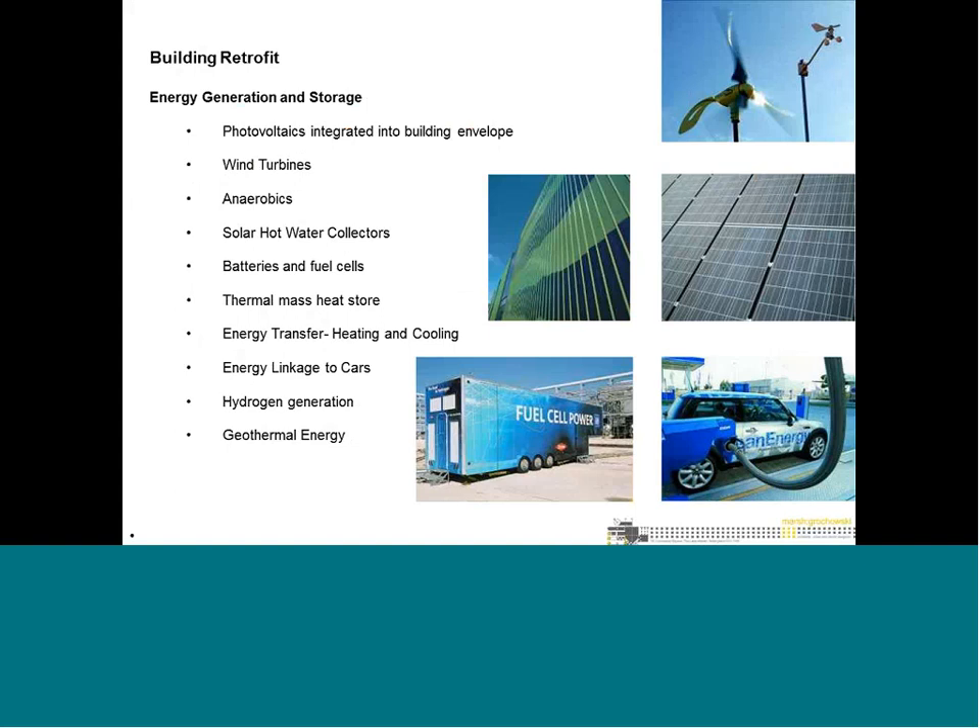Another important area is power generation — how we generate power from various sources: solar, wind, biomass. We look at PVs, wind, solar hot water heating, fuel cell technology, energy storage, heating and cooling, hydrogen generation, and geothermal energy. The whole range of energy generation and storage aspects need to be considered.